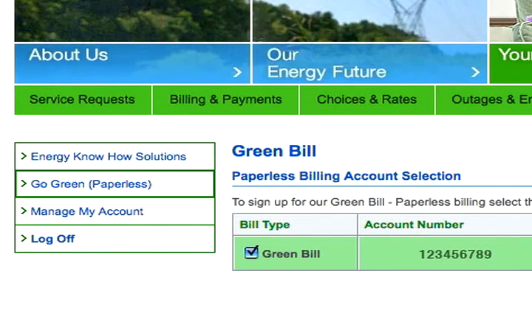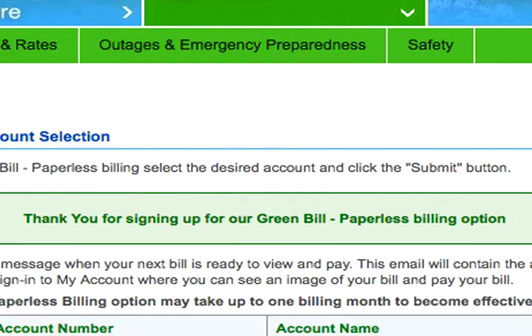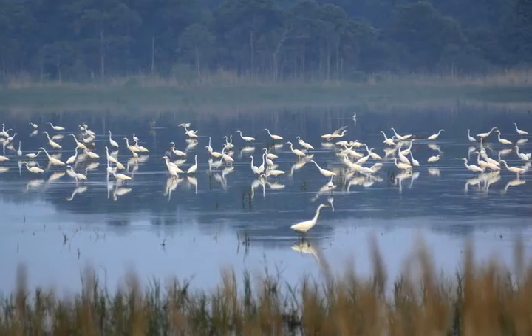To sign up for Green Bill paperless billing, click the box on the left navigation bar. By going green, you will help reduce the need for paper as you partner with Delmarva Power to help the environment.